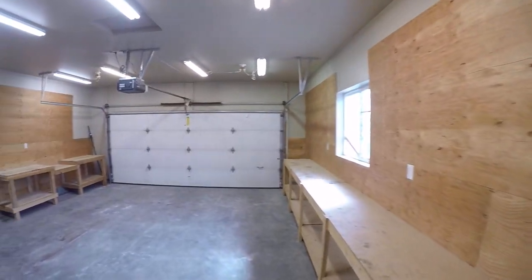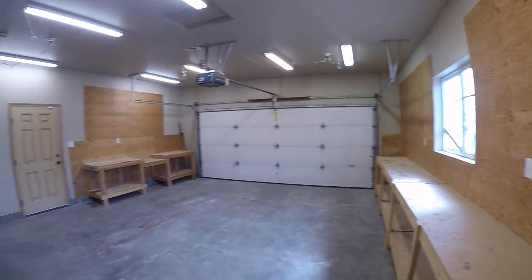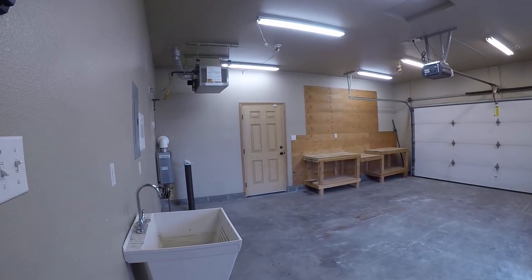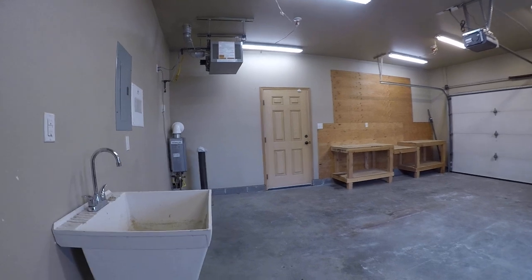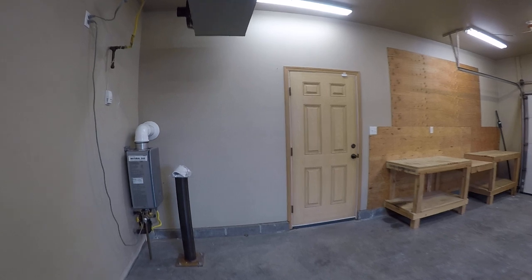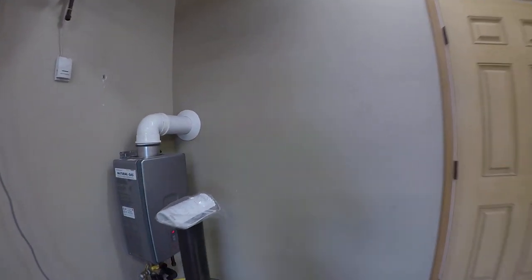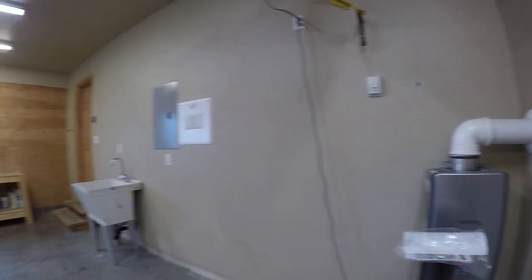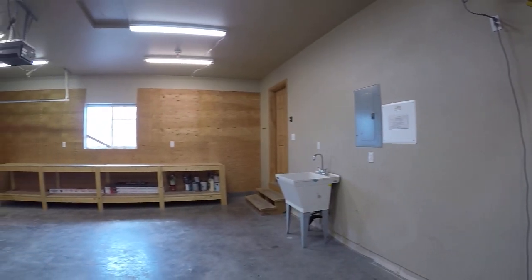This is a two-car heated garage. One of my personal favorites — the utility sink. Really nice. Come back from a fishing trip and you've got a place to wash your waders and gear off. There's the heater. Got a workbench. Nice garage.